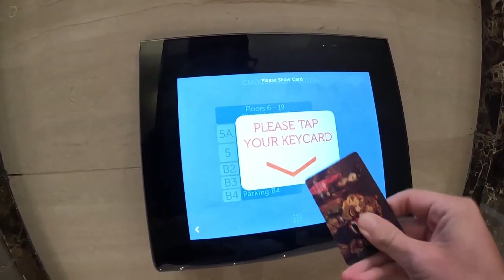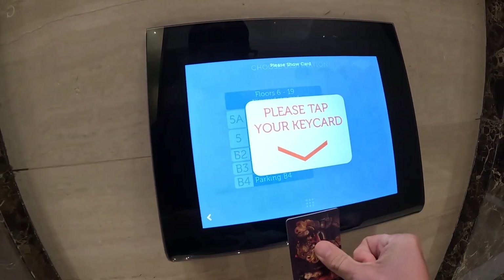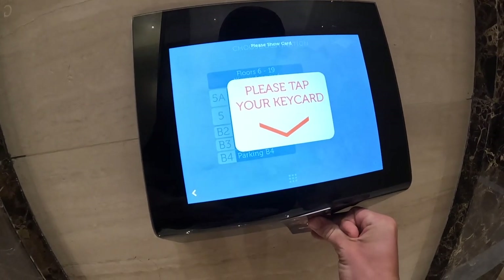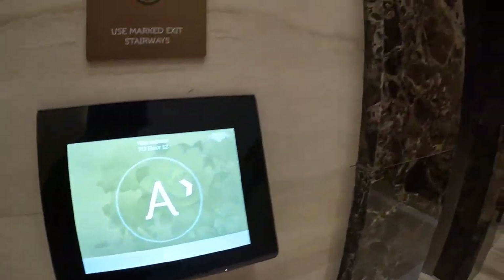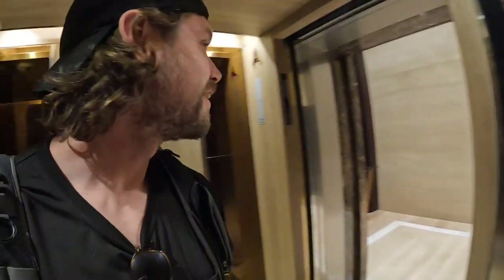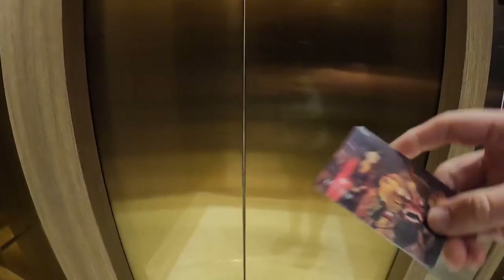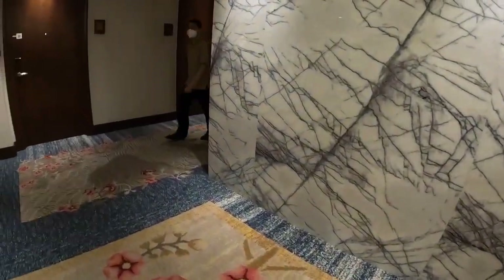Wait — please tap your key card. Yeah. 12th floor, we'll go to A, it's coming. Oh my gosh, I've never seen an elevator like this. I feel so dumb. Even the cards are pretty here — look at that. 1206, right here.